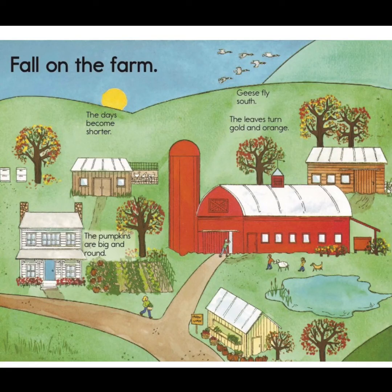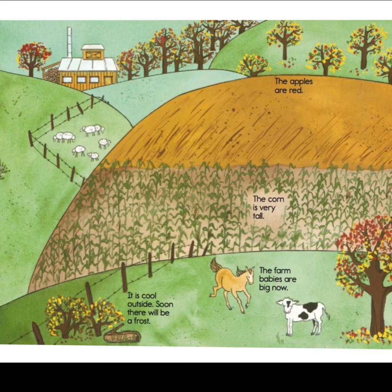Now it's fall on the farm. The days become shorter, the big pumpkins are round, and the geese fly south. The leaves turn gold and orange. They're selling some produce at the yellow farm stand. The apples are red and the corn is very tall. It gets cooler outside and soon there will be a frost. The farm babies are big now.